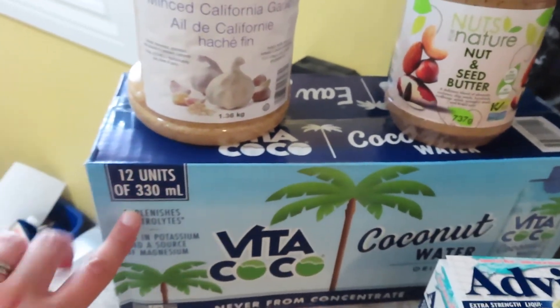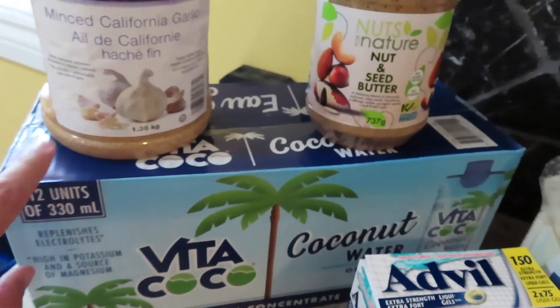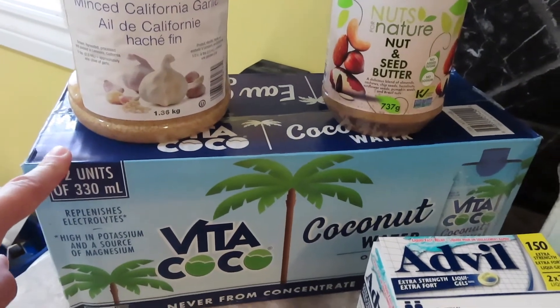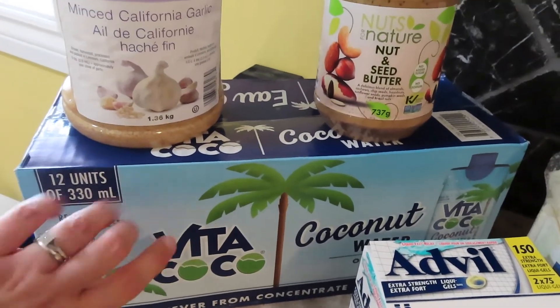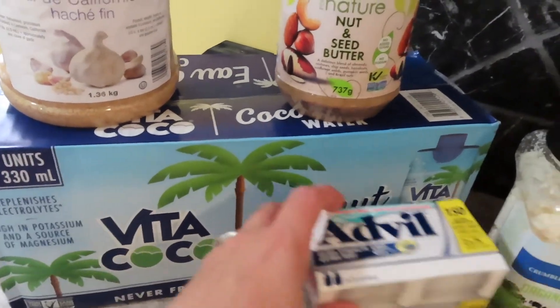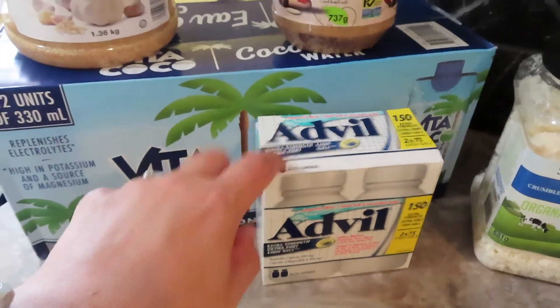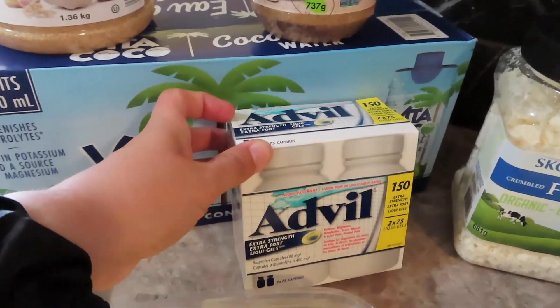I picked up a case of coconut water. I've been doing a lot of research and I saw that coconut water is really good for a lot of different things, so I picked up this one — I thought I would have one each day and see how I like that. We needed more Advil. I always pick up our Advil there; you get a lot at one time but it's a better deal.